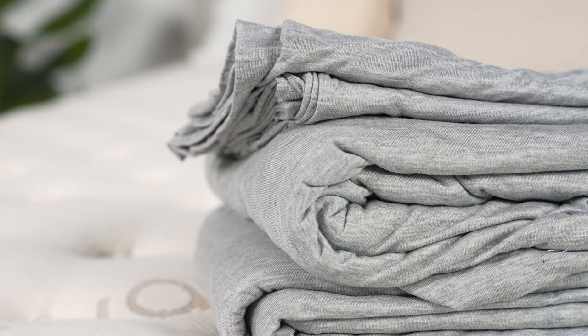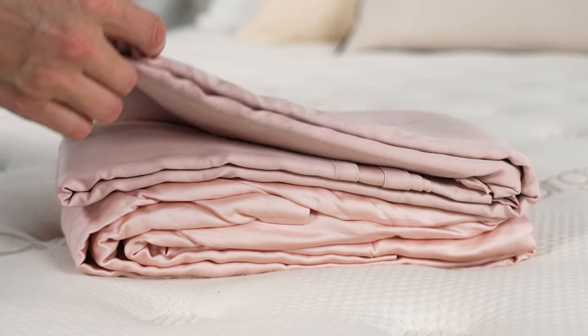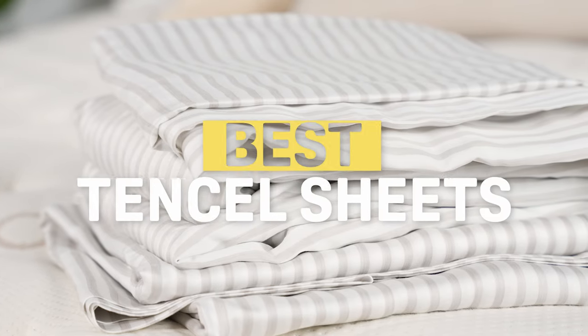Most of us think about sheets being made from cotton, but tencel is a very popular material for sheets as well. And for good reason — it's great at wicking away moisture and staying temperature neutral, making it a great pick for those who run hot. And tencel is also very soft. So let's take a look at some of our favorite tencel sheets.